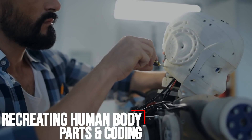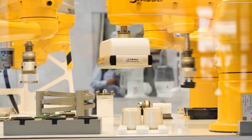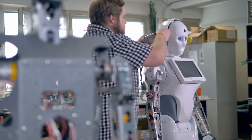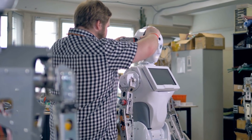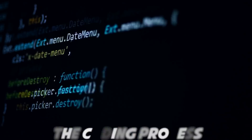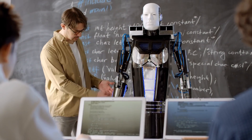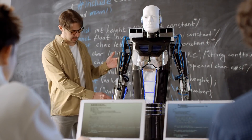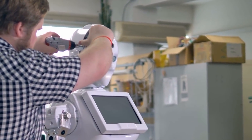The next step scientists and inventors have to take before a fully functional humanoid is ready is creating mechanisms similar to human body parts and testing them. Then, they have to go through the coding process, which is one of the most vital stages in creating a humanoid. Coding is the stage whereby inventors program the instructions and codes that enable the humanoid to carry out its functions and give answers when asked a question.